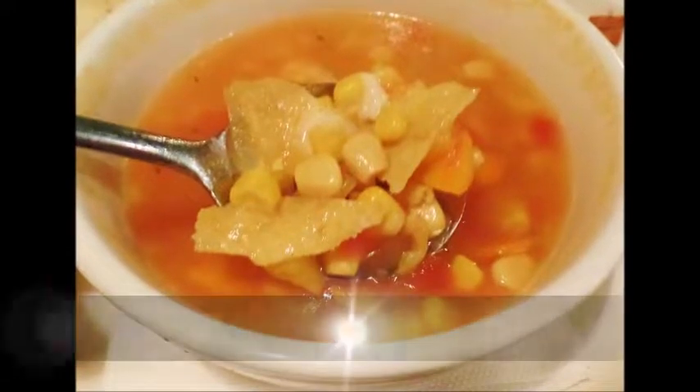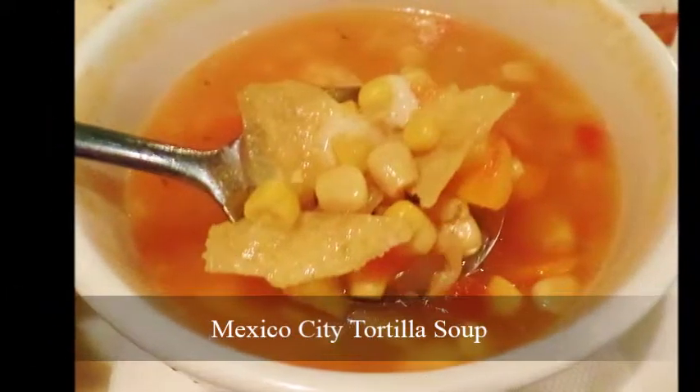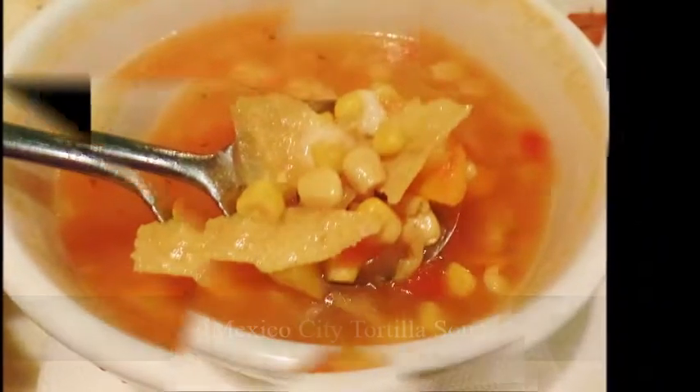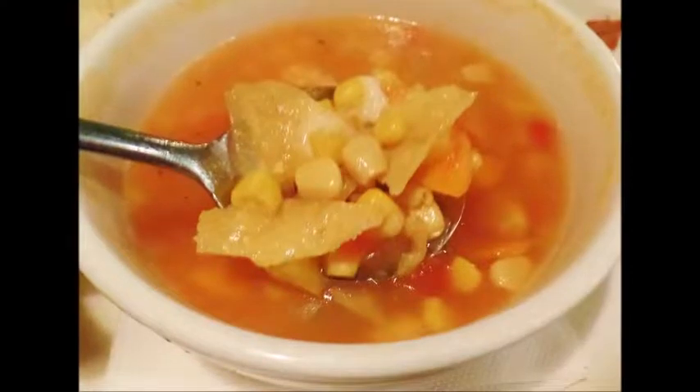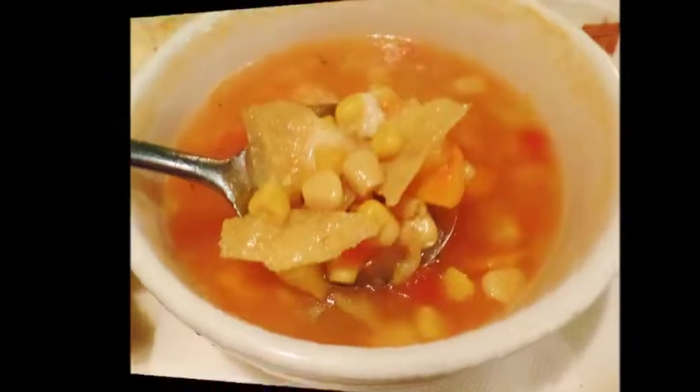The Mexico City tortilla soup offered a variety of textures as well as root vegetable, corn, red pepper and tomato flavors. Monterey Jack cheese and bits of tortilla chips stirred through added modestly to the flavor profile but substantially to the texture of the soup.